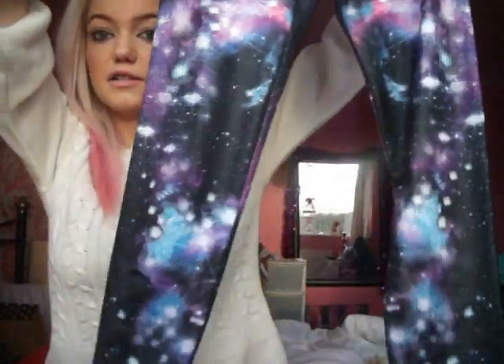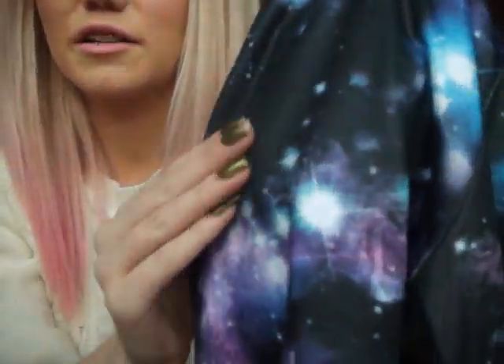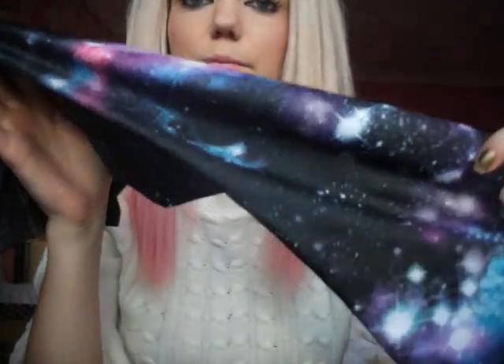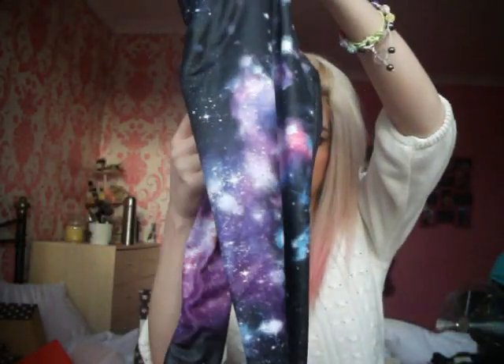Then I got some leggings which I think I paid way too much for - they're from Miss Selfridge and were £25. But I've been looking for something like this for absolutely ages - they're these space cosmic-y kind of ones. I think they're so cool. The material is a bit shiny which I'm not keen on, but I really love the print. Just so bright and different. I got them in a size small - they have small, medium and large.